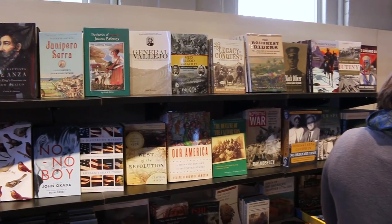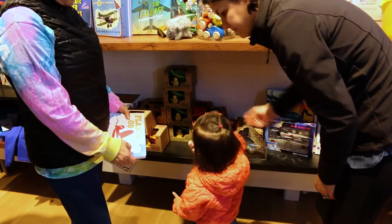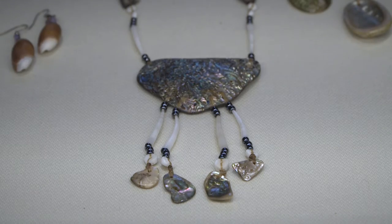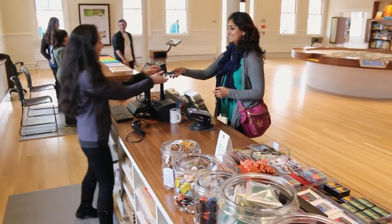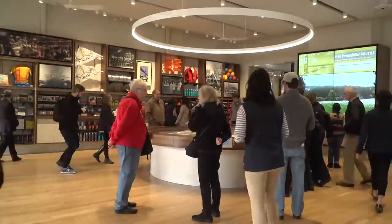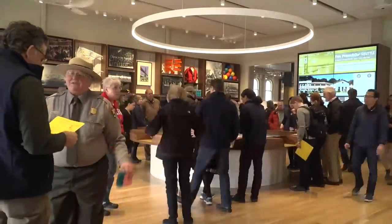Books about the Ohlone, about the Spanish, about the Mexican, about the American time here at the Presidio, as well as inspirational things for kids. We are also fundraisers for the park, so all the money that comes to the Presidio stays in the Presidio. We want you to come on down and learn all about the Presidio.